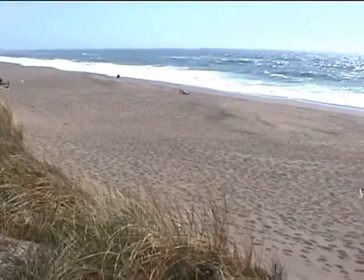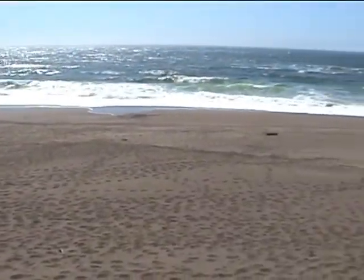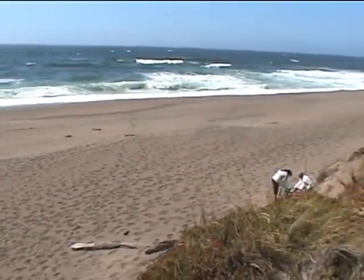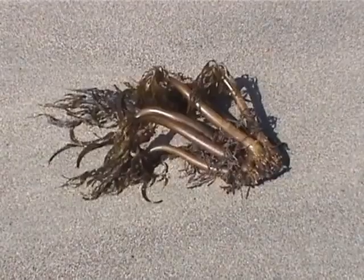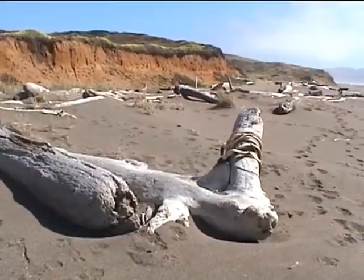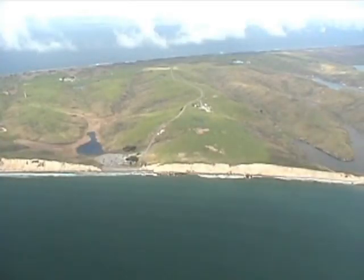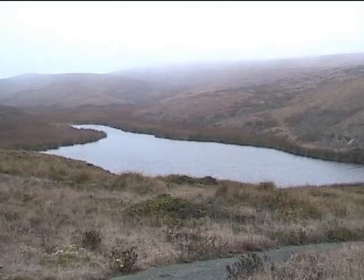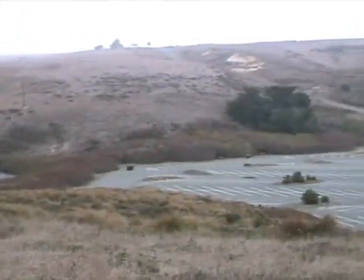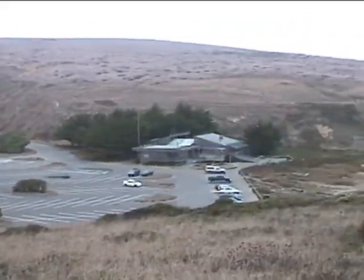Besides the heavy surf, sharks can also be a hazard here — they frequent the Point Reyes area looking for seals that haul out on beaches and rock outcrops. But the heavy surf can also bring in lots of interesting things for the beachcomber to investigate, like here at Point Reyes Beach South. Drake's Beach on Drake's Bay provides one of the better places to swim since the protective reach of Point Reyes quiets the surf considerably. The turnoff for it is along the Sir Francis Drake Highway between the Point Reyes North and South Beach accesses.